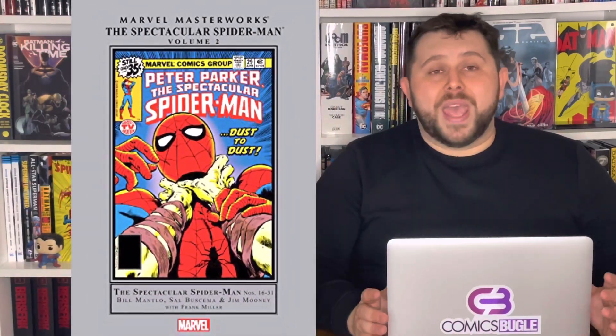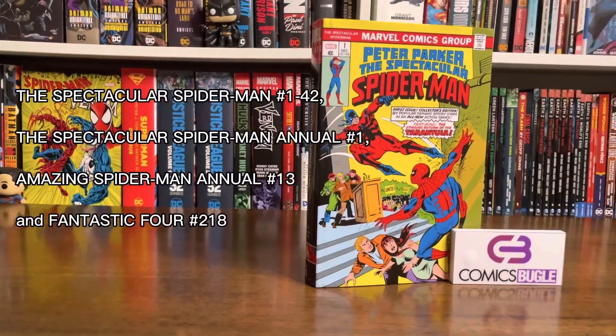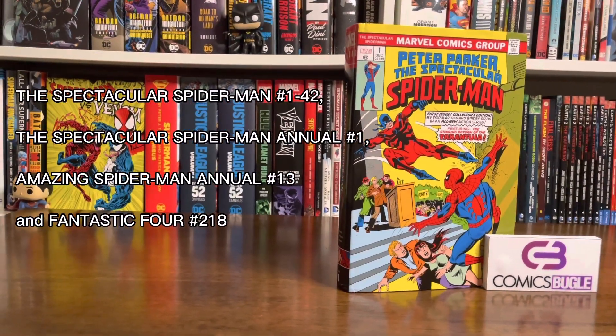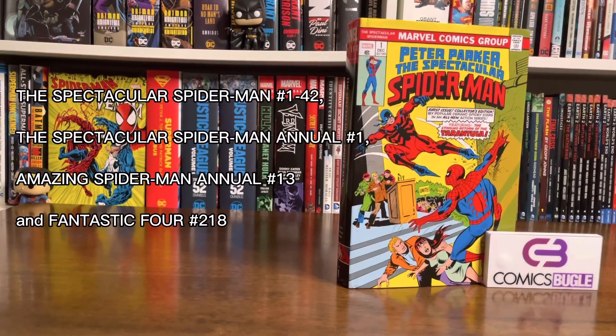The Spectacular Spider-Man Omnibus Vol. 1. The content of this omnibus was released before in a few volumes of Marvel Masterworks editions, but this is the first time we get it in an omnibus format. The cover price of this edition is $125 USD, it has 928 pages, and it collects a lot of material. Specifically, the Spectacular Spider-Man issues 1 through 42, the Spectacular Spider-Man Annual Issue 1, the Amazing Spider-Man Annual 13, and the Fantastic Four Issue 218.